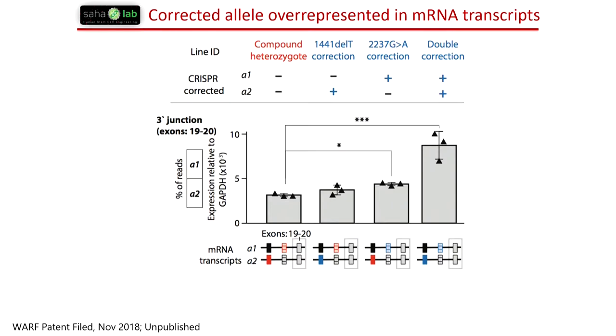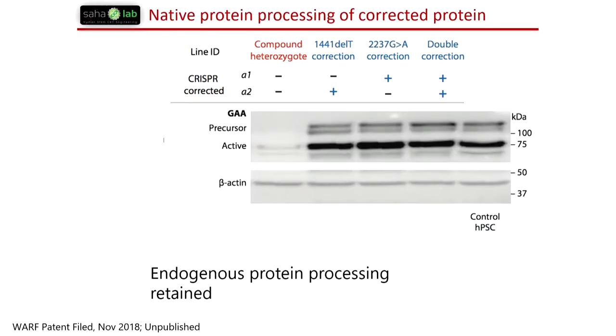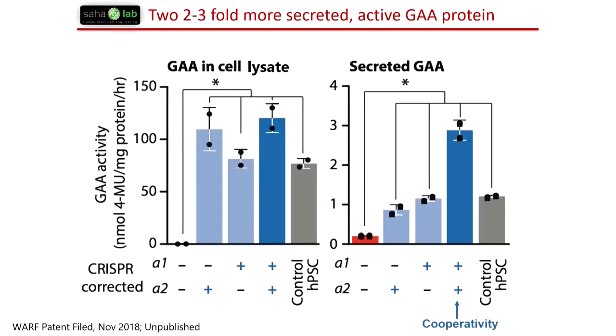One important point relative to gene augmentation is that we have a pretty physiological processing of the protein, because we're not flooding the cell with lots of protein — we're taking advantage of endogenous transcriptional machinery. The Western blot shows similar precursor and mature forms as we would see in a healthy cell. We also looked at secretion of this enzyme. In lysosomal storage disorders you can have a cross-correction phenotype where the edited cell can secrete the corrected protein to correct neighboring cells, and here we see about two- to three-fold higher secretion in the double-corrected cells.